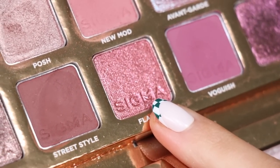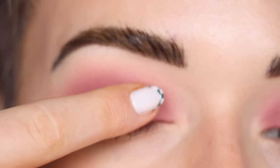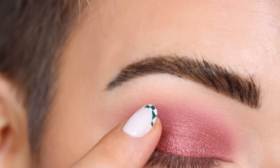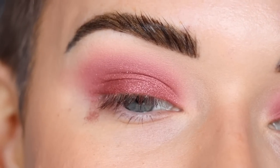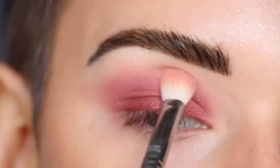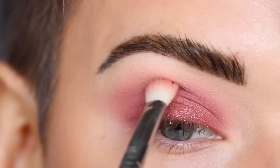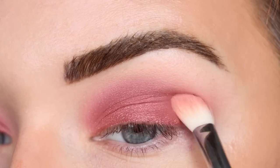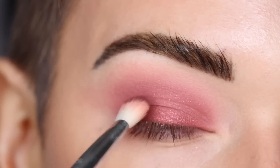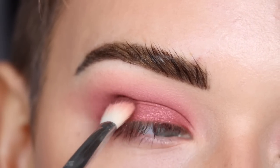Now I'm going to take the shade Flashy on my finger — this looks really pretty — and place it along my entire eyelid right on top of that New Mod shade. It has a little bit of a reddish undertone so it's almost deepening up the eye look. I really like this shade. Now I'm going back to my E25 and just softly blending around the edges of the shimmer, then lightly packing a little bit of Street Style on the outer part of my lid for depth.